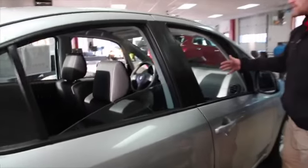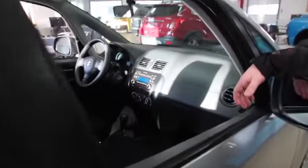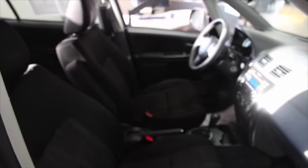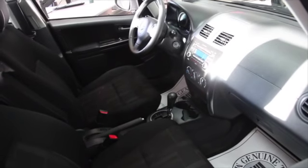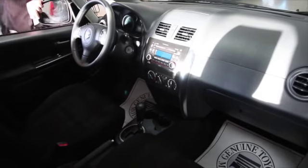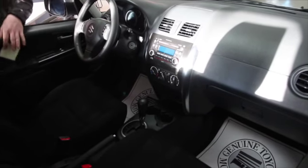The interior is pretty straightforward — cloth seating, cruise control and radio controls on each side of the steering wheel, single disc CD, folding side mirrors. Everything, like I said, is pretty straightforward on this vehicle.